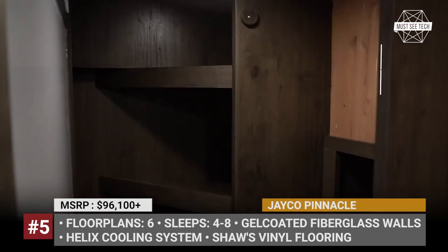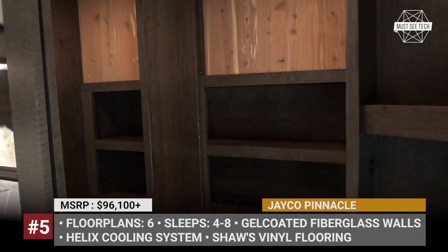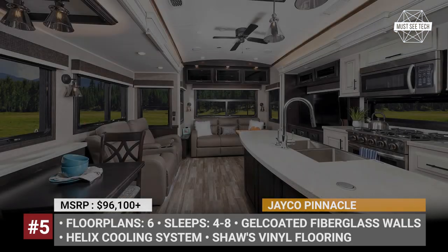The full-size kitchen comes with a 24-inch four-burner stove, stainless steel kitchen sink, and a 21 cubic foot residential refrigerator. Currently available with six layouts, the Pinnacle can accommodate up to 8 guests.